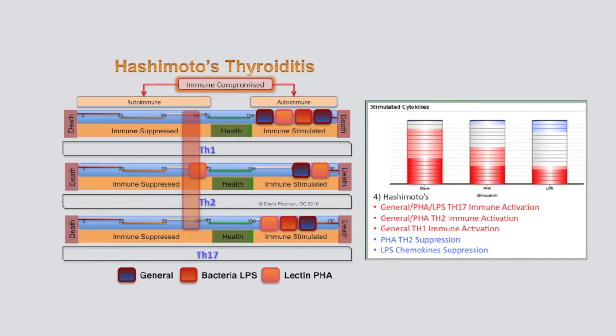Case 4 was a 'hot mess' — her TH1, TH2, and TH17 were all constantly activated. Nothing seemed to affect her Hashimoto's autoimmune thyroiditis. Imagine how confusing it would be trying to determine what foods were triggers when lectin foods can both activate and suppress the TH2 systems responsible for food allergies. She claimed to do better on probiotics, and the lab results explain why: probiotic bacterial LPS suppressed chemokine production responsible for the overall constant activation of her immune system.